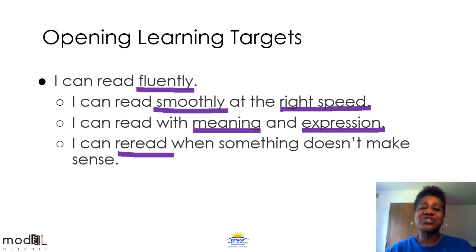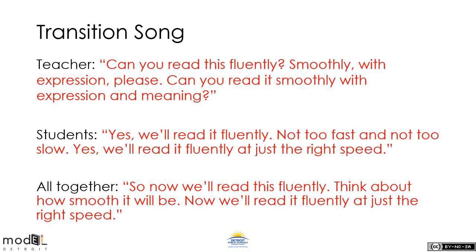Let's get ready and sing our transition song with Mr. Kurtz, and to start off our lesson, let's sing our fluency song. Remember there's a teacher part, a student part, and then we'll all sing together. Are you ready? Let's get started. One, two, three. Can you read this fluently, smoothly with expression, please? Can you read it smoothly with expression and meaning? So now we'll read this fluently — think about how smooth it will be. Now we'll read it fluently at just the right speed. Very good job, first graders. You sounded awesome.